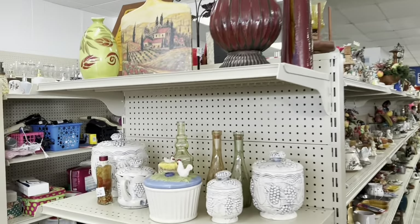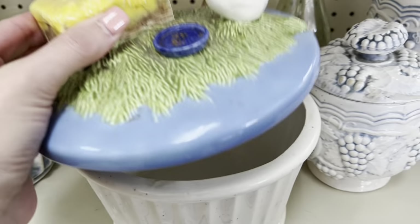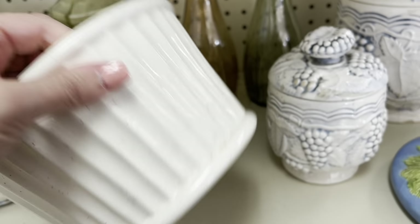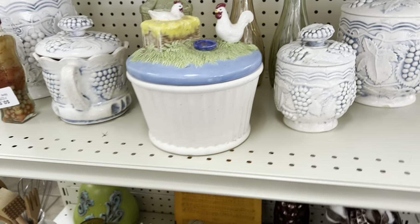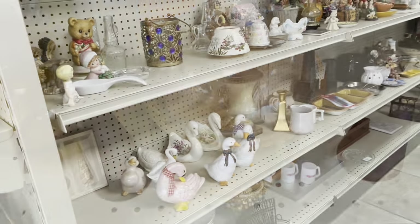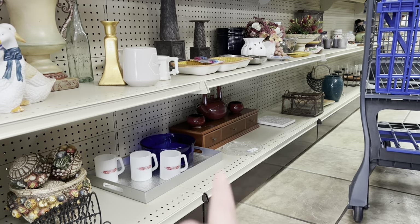The two specific things I came into this Goodwill for are not even what I end up getting, but I do end up getting a buggy full of stuff — so much so that I had to split this video up into two parts because the footage ended up being way too long. Throughout both videos you get to see me shopping, my haul, and how I styled everything.